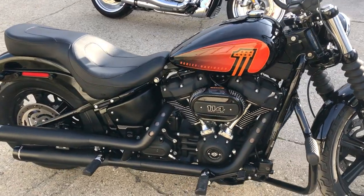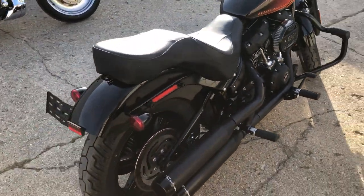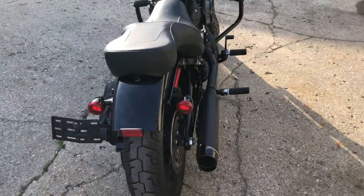We got over $1,500 in extras on this thing. It's got custom engine guards, side saddlebags, and a Reinhardt exhaust that makes this thing sound as cool as it looks.